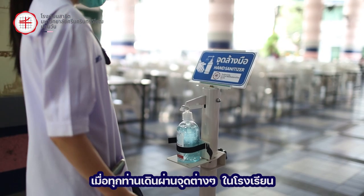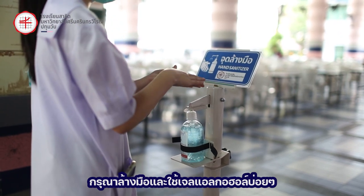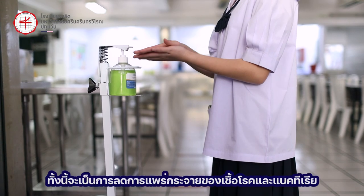As you walk through different spots in the school, please wash your hands and use hand sanitizers frequently. This will lessen the spread of germs and bacteria.